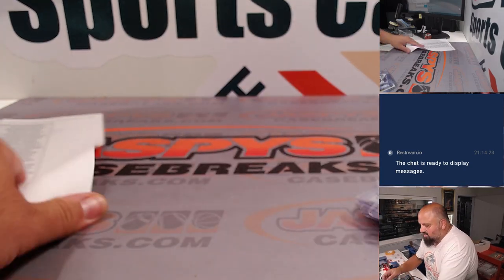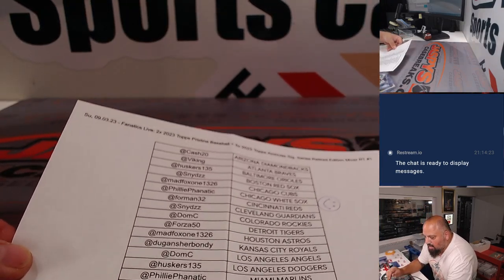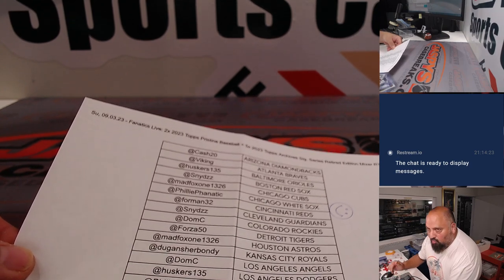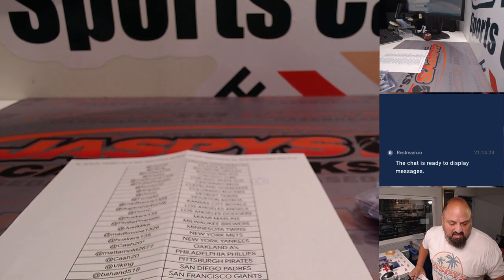So again, that was a mixer from Fanatics Live — two boxes of Pristine Baseball and five boxes of Archive Signature Series, Random Team number one, RT1. Thank you so much. I'll see you next time.